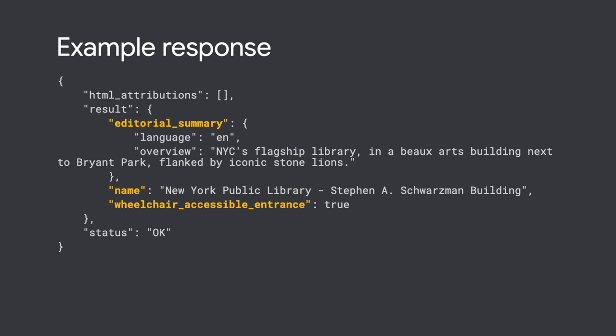And these are just the first new exciting additions to the Places API. You can subscribe for much more to come, and let us know if you use these new attributes. Thank you for watching, and happy mapping!